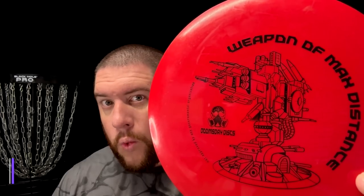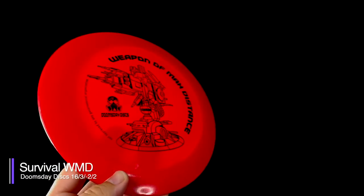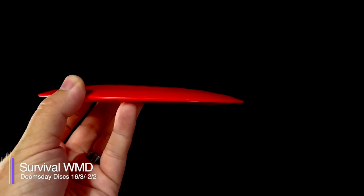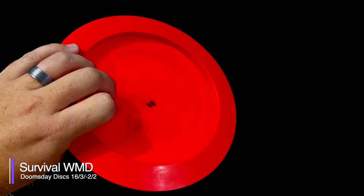First, let's start off with one of their most unique discs, the WMD, or Weapon of Maximum Distance. The WMD is a 16-speed driver with 3 glide, negative 2 turn, and 2 fade. It also weighs in at a whopping 188 grams. And I know what you're thinking — there's no way that the PDGA would approve this disc. And you're right, because it's not approved.